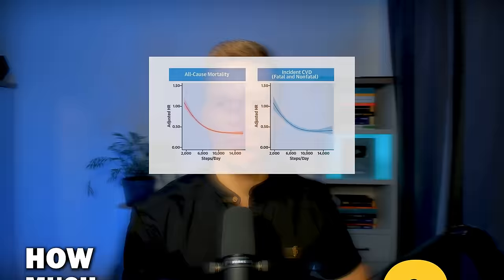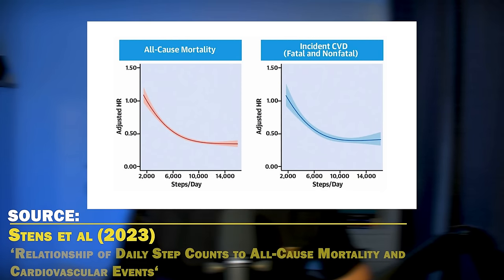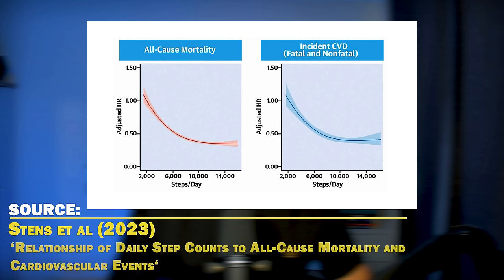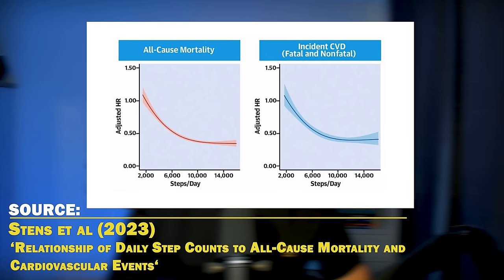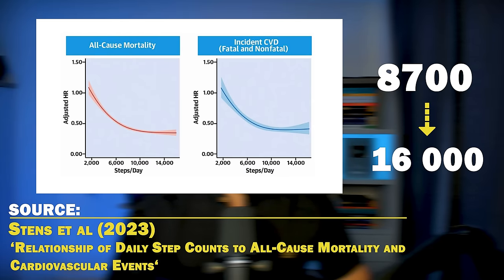How much should you walk? A recent 2023 meta-analysis of 12 cohorts involving over 111,000 participants found that walking over 8,700 steps a day compared to 2,000 steps was linked to a 60% reduction in risk of all-cause mortality. Going from 8,000 to 16,000 steps provided an additional 5% benefit in risk reduction. So you get the most benefits going from 2,000 to 8,700 steps per day, but going up to 16,000 steps gains some small additional benefits.